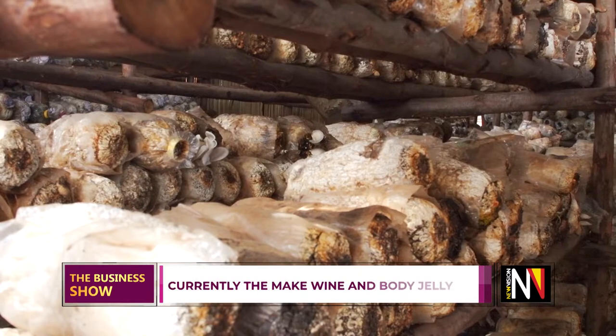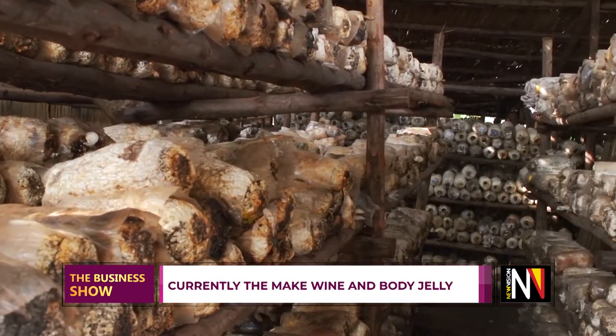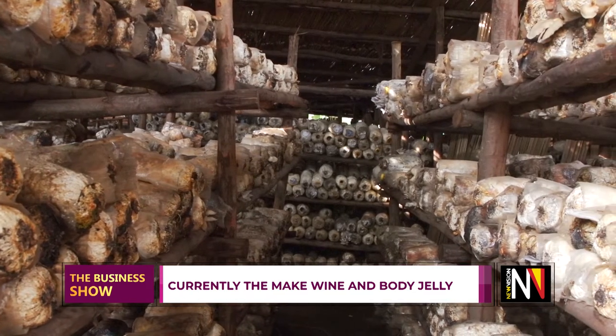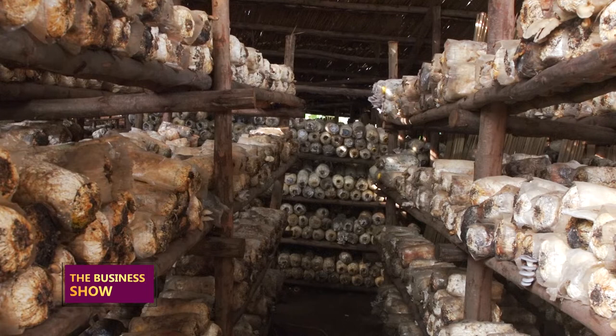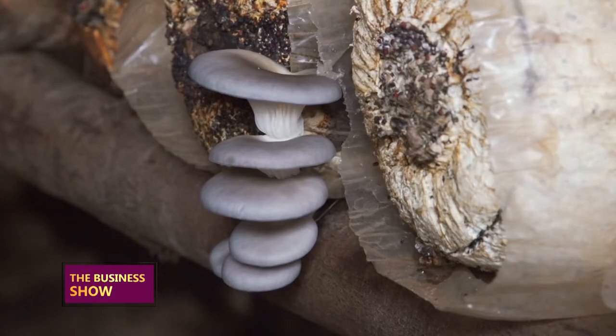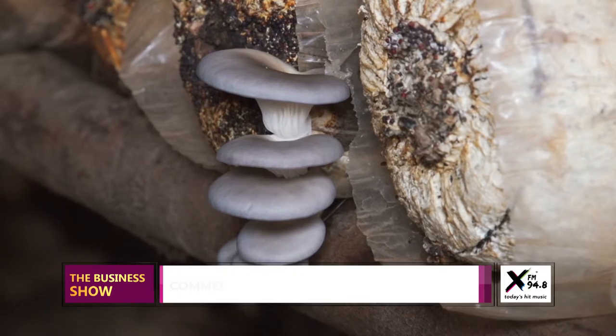Within a space of 20 by 20 feet, somebody can do commercial mushroom growing. Once you construct a grow house, it can accommodate at least 1,000 gardens. With 1,000 gardens, somebody will be able to survive and depend on those mushrooms. Each garden on the market costs about 3,000 shillings, so to have 1,000 gardens you should be able to part with 3 million shillings.